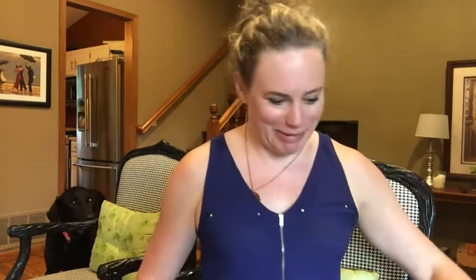Hey guys, it's Danielle with Danielle Minnesota Vlogs. I'm a working mom and do lifestyle and mommy videos. I'm being video-bombed by my dog Cooper right now.